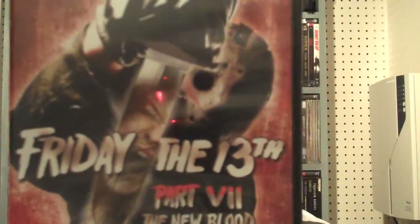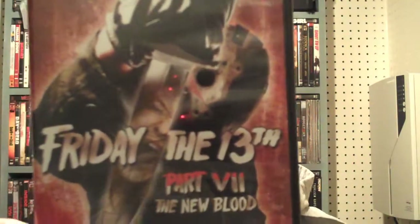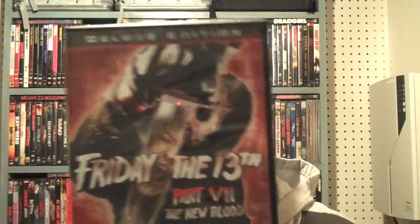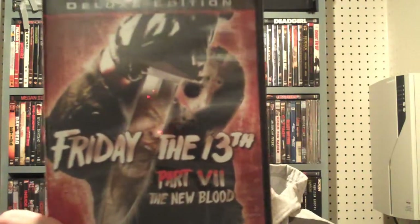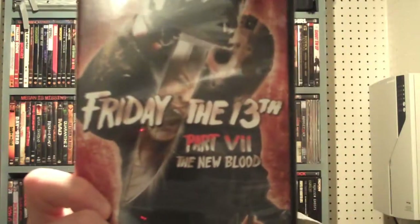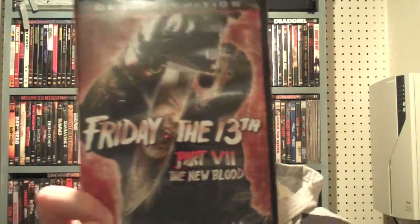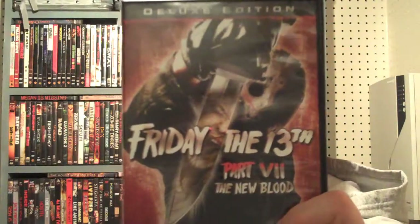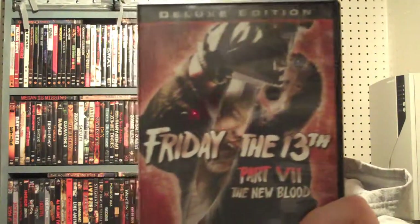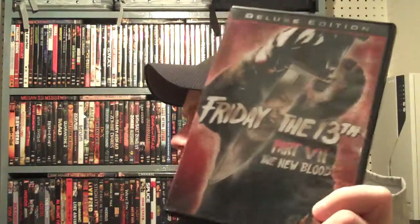Part 7 is The New Blood, and I watched this the other night — it's actually one of my favorite ones. I love the look of Jason Voorhees in this one. He's been in the lake from the previous movie, and when he comes out you can see his rib cage through his outfit and his decomposing body. It's one of my favorite Jason looks. And then there's the girl with the telekinesis who starts fighting him at the end.